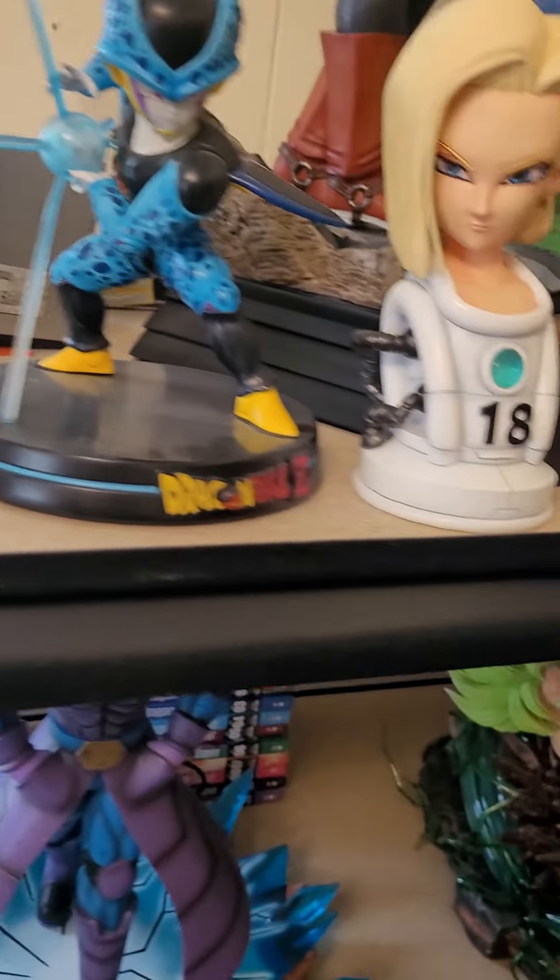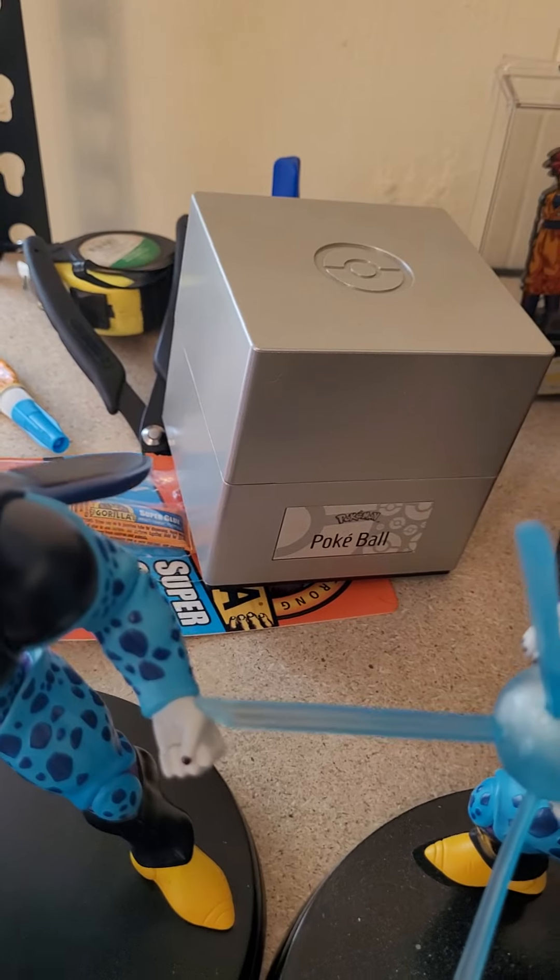This is a piece I don't need anymore, so there's my little Cell Junior collection, which is gonna go with the Cell that I have coming. And then I have a Pokeball inside there. So that's about it right now folks.